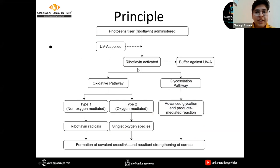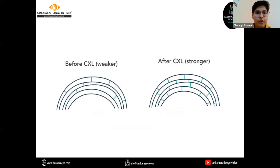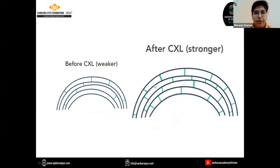UVA and riboflavin act through two pathways: the oxidative pathway and the glycosylation pathway. There is generation of reactive oxygen species, which ultimately leads to the formation of covalent cross-links, resulting in the strengthening of the cornea. Before CXL the cornea is weaker; after CXL, due to the formation of covalent bonds, the cornea becomes stronger.